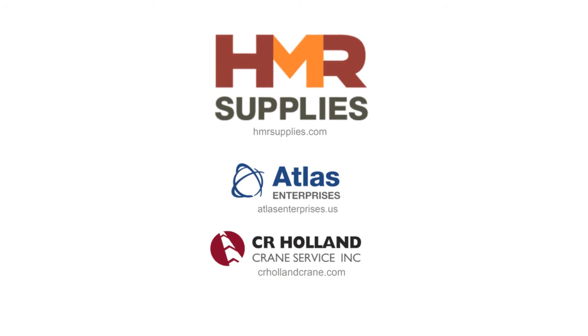For more information, see our website at hmrsupplies.com.